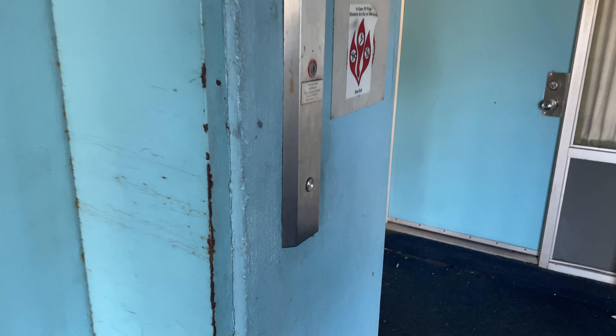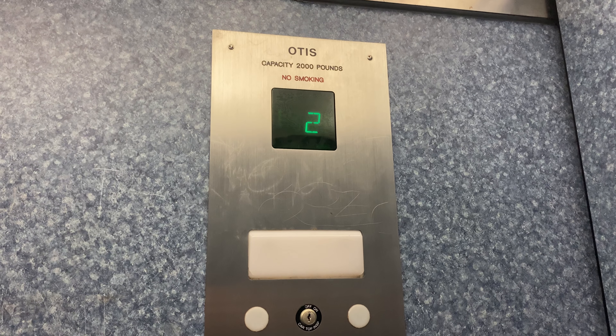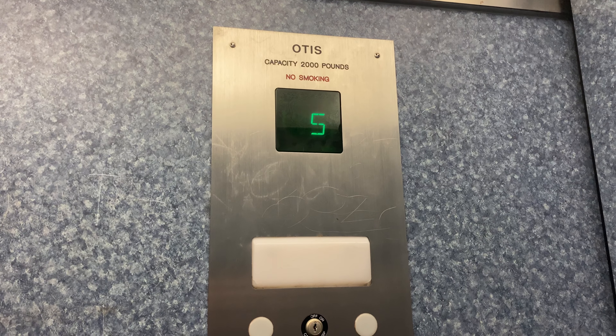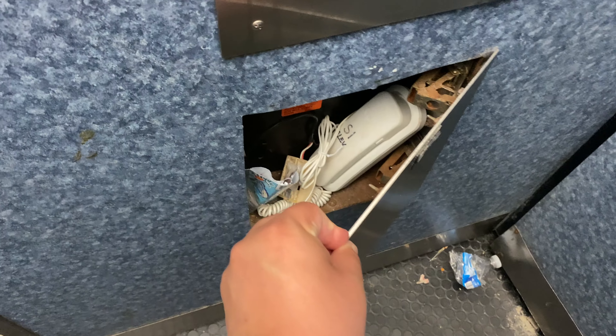Alrighty, we're here at the Boardwalk Beach Resort South Tower. Got ourselves an old elevator that was modded by Otis. At the 6. There's a phone.